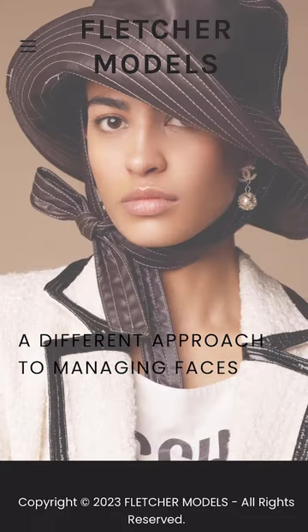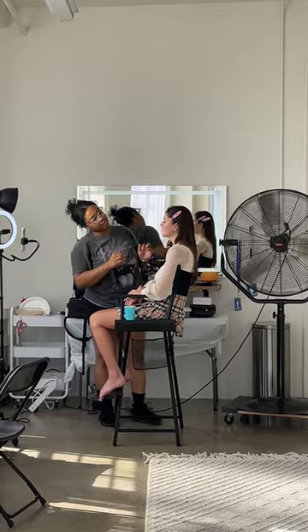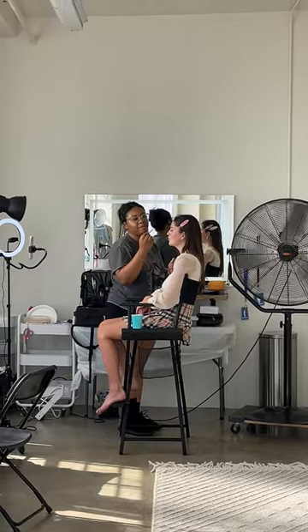So I hit up Fletcher Models. They were kind enough to send us two models — they gave us Che and they gave us Janelle. They both came, and Kasi was on makeup. The space was nice.